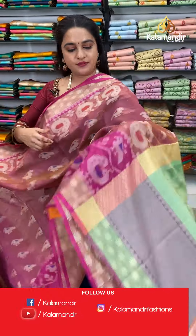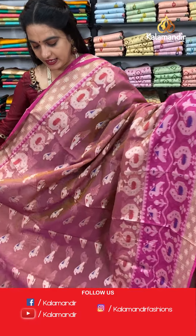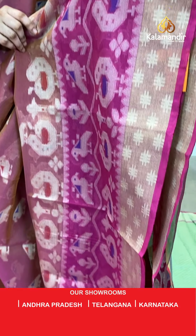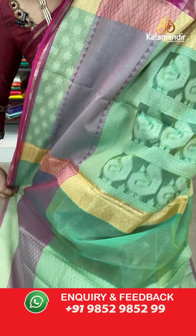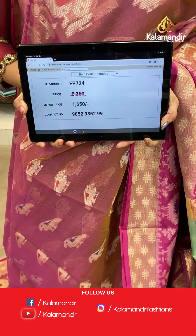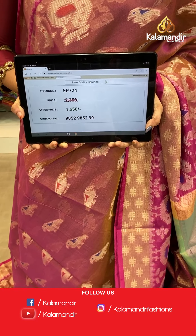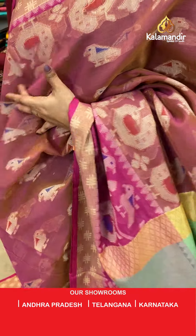Next saree — beautiful onion pink and dark pink colour. The body has lovely parrots in thread work. The border has peacocks in thread work. The contrast pallu features peacock motifs in thread work. Paired with a contrast brocade blouse with border. Saree code EP724, actual price 2350, offer price 1650 rupees only.